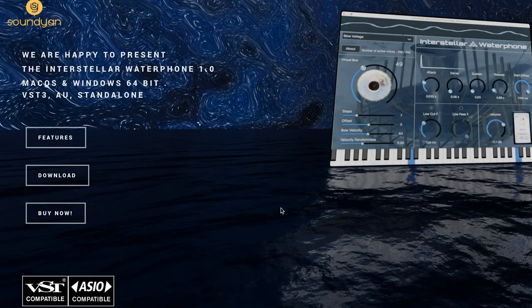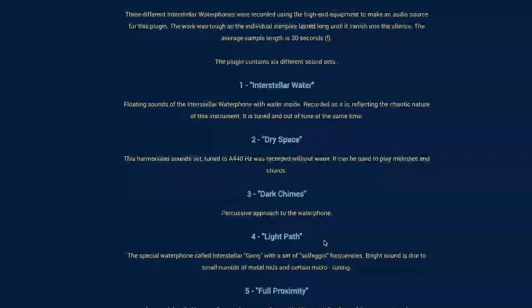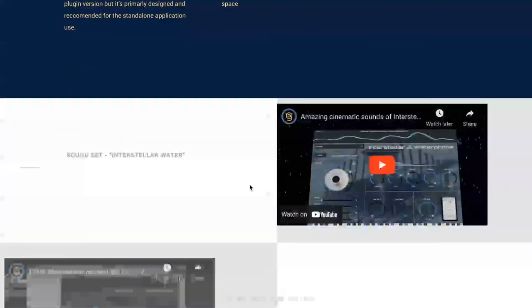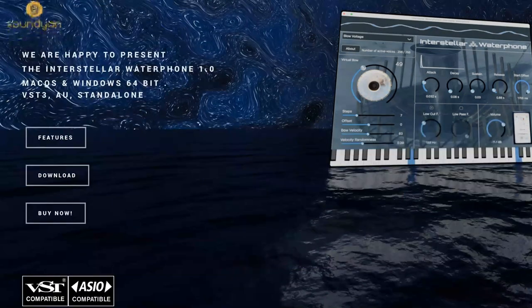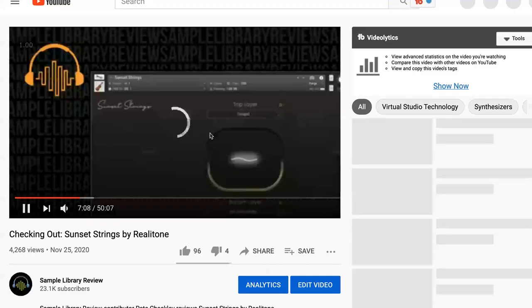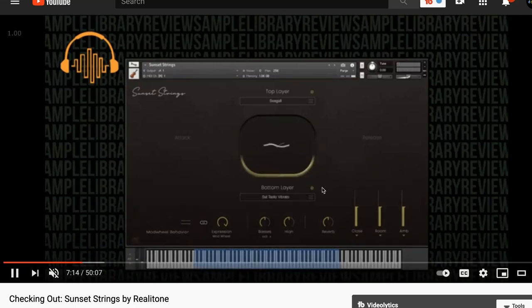Sound Yand released Interstellar Water Phone — this is a standalone VST. We have a special promo code for around $39; I'll include a link and the details as only the link and promo code will be listed in the description below. Rialatone has released Sunset Strings, the long-awaited Kontakt version, available for the free Kontakt Player. It loads in your Libraries tab, available now for $199 on intro special. I'll include a link as well as a link to our checking-out video from the beta release.